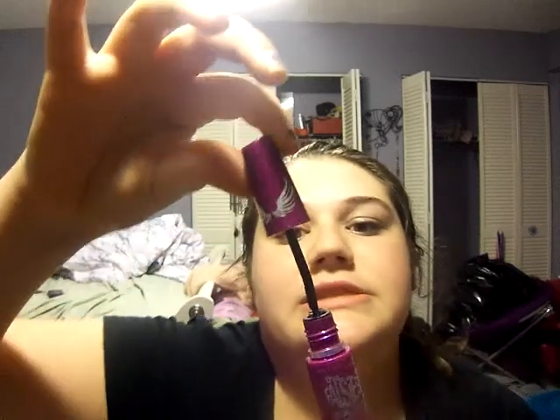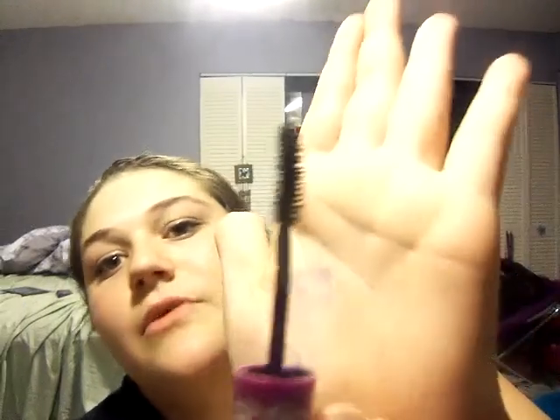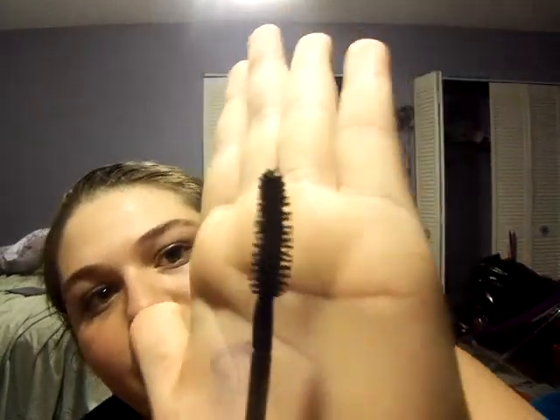My favorite one is Maybelline Falsies Flared Volume Express mascara. The brush is bent, but I love it — it's thick and curved. So instead of applying two different kinds of mascara, you can apply it once with the wand's U-shape facing up, and then again with the U-shape facing down. That's a unique thing about this one.